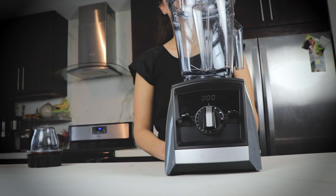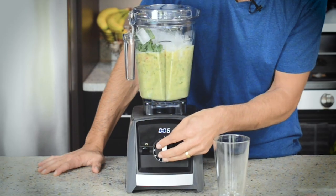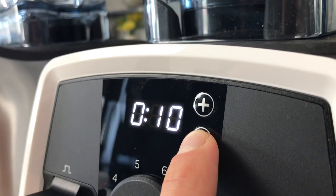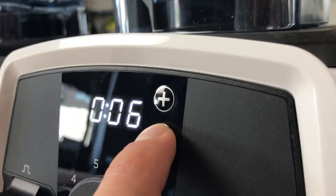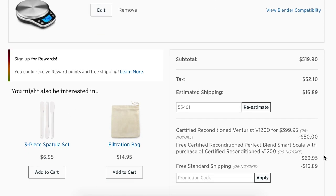Number two: the certified reconditioned A2500 and A3500 — those are both $120 off right now in cart through us. Amazing deals, smart system, eight ounce containers. So good. Number three: $120 off the V1200 pack and a scale. If you're looking to get the 20 ounce container, the to-go cup with your Vitamix and the scale, this is an awesome pick.